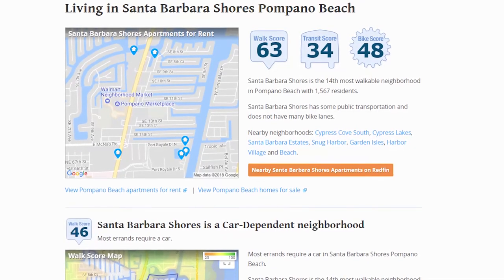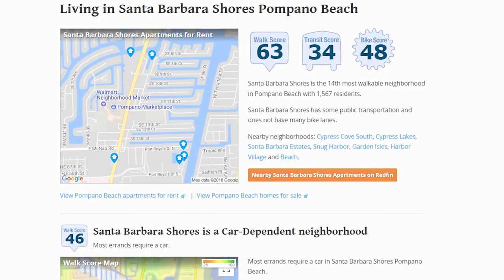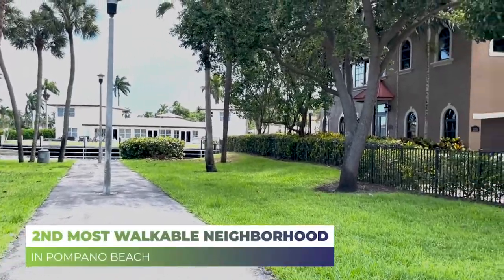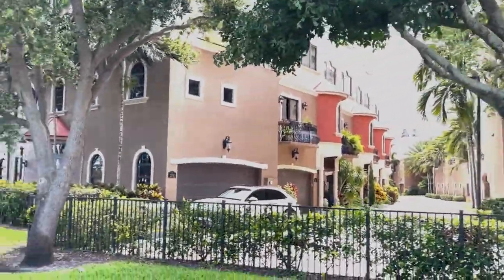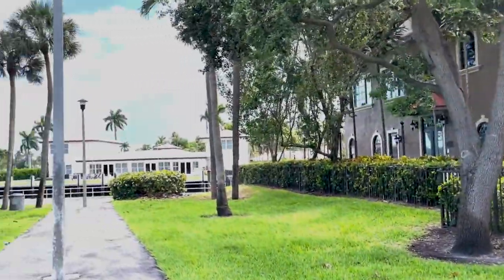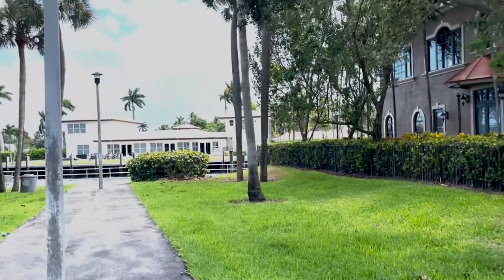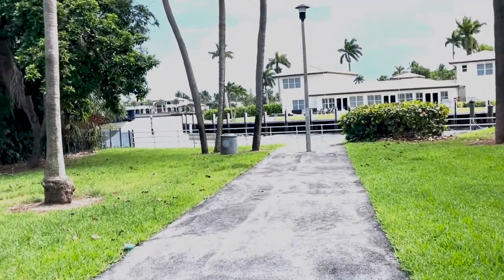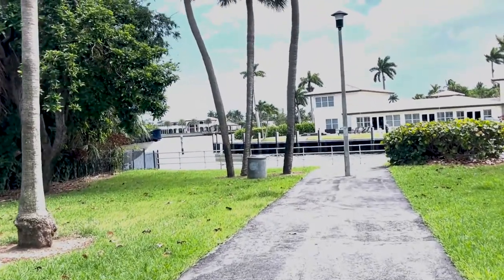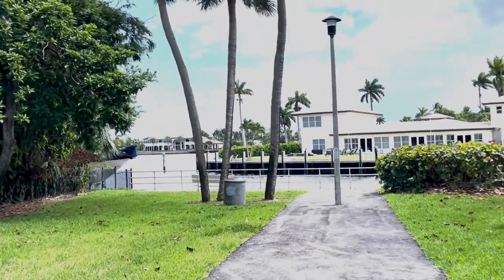With a walk score of 63 from walkscore.com, Santa Barbara Estates is the second most walkable neighborhood in Pompano Beach. Residents can walk to an average of three restaurants, bars, or coffee shops within five minutes — it's that centrally located and that walkable. Bordered on the east by the Intracoastal Waterway and on the south by Lake Santa Barbara itself, this is a veritable boater's paradise.